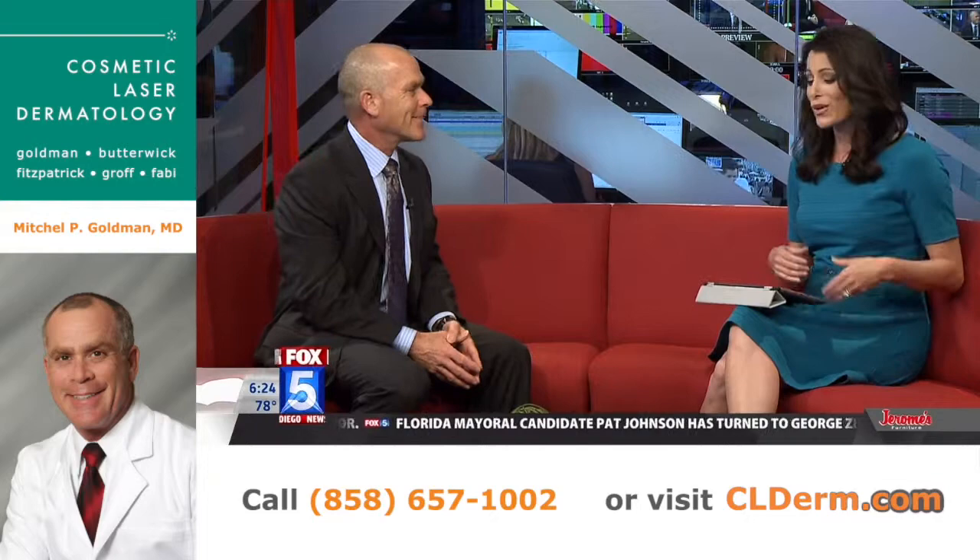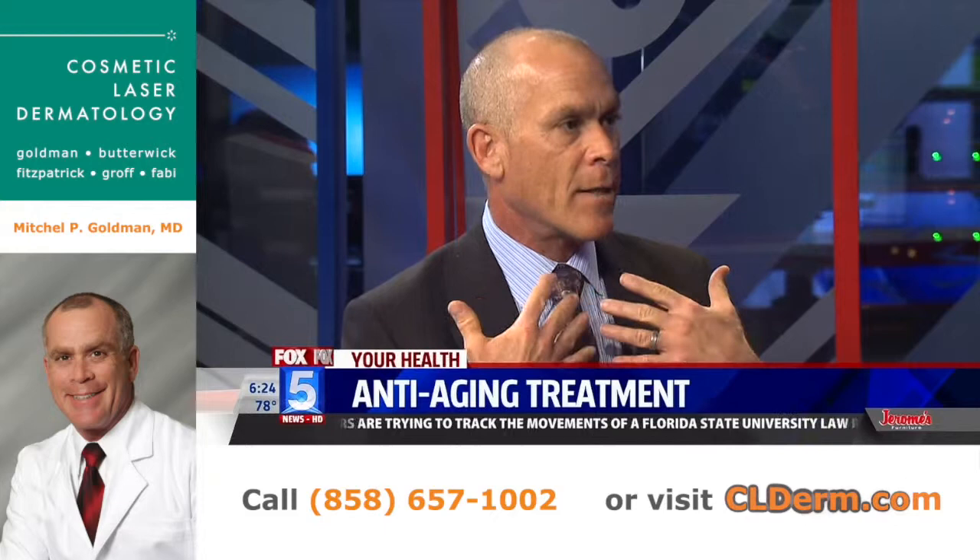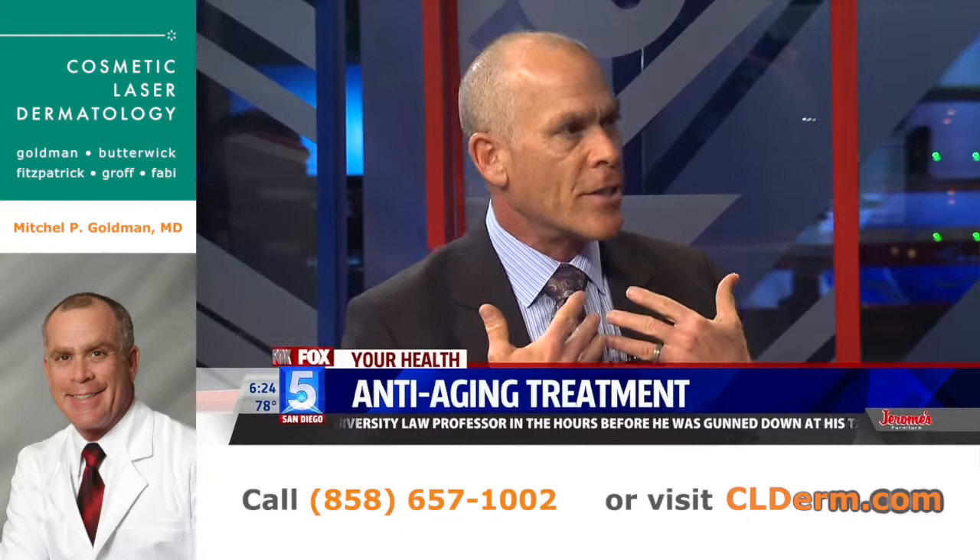We always hear that women's hands give their age away, but so does their chest because so much sun damage is done there. Most men and women will put sunscreen on their face. Women put makeup on their face, so the face is pretty good. But how many women really put sunscreen and makeup on their chest? Not many. And so with the years passing by, your chest is going to have lots of wrinkles and age spots — and now we have a new treatment for it.